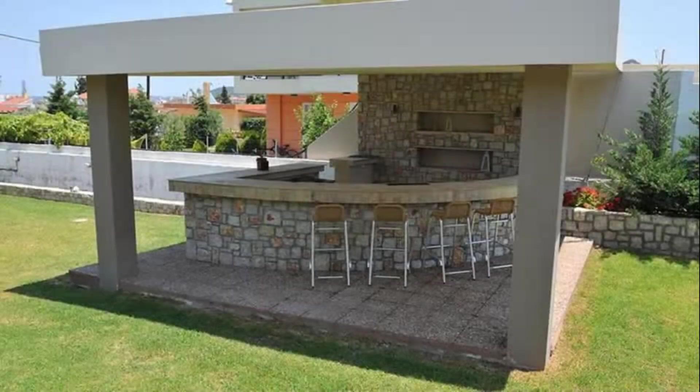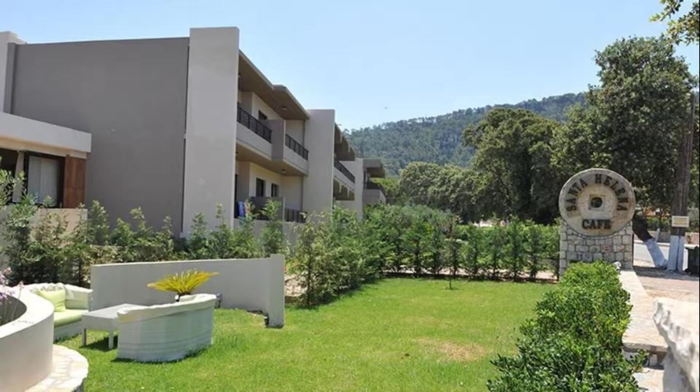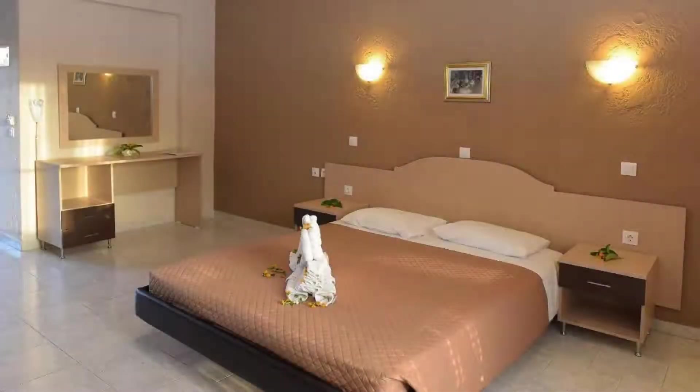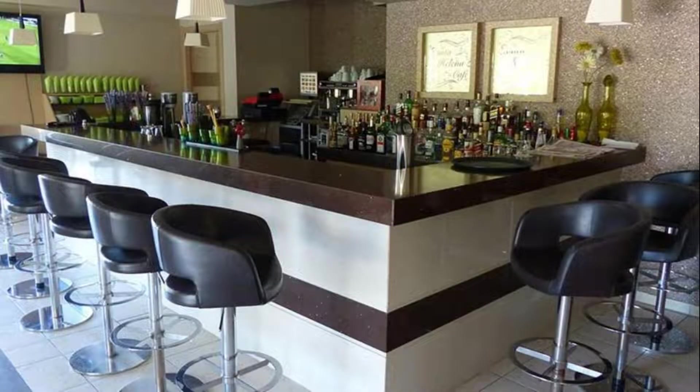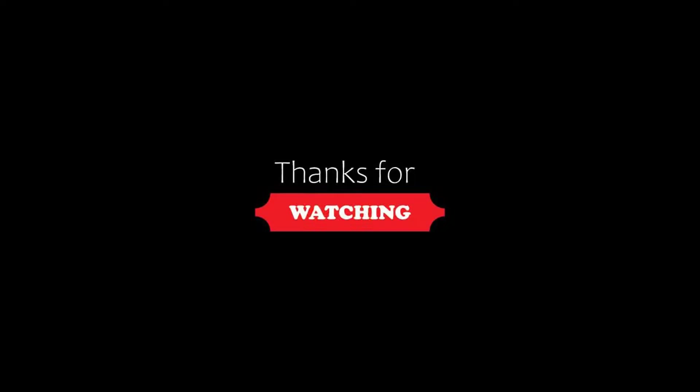If you are new to this channel or have not subscribed yet, please subscribe and press the bell icon so that you do not miss any upcoming hotel videos. Thank you for watching the video till the end. We will meet again in a new video with a new property.